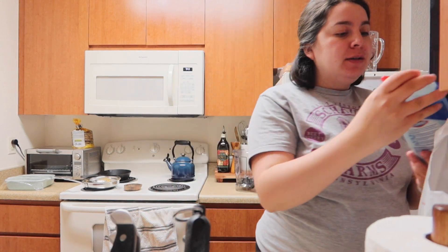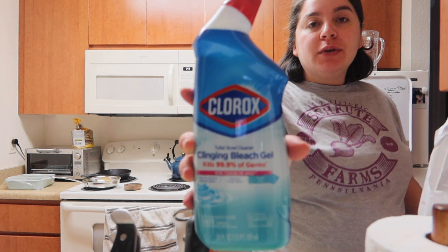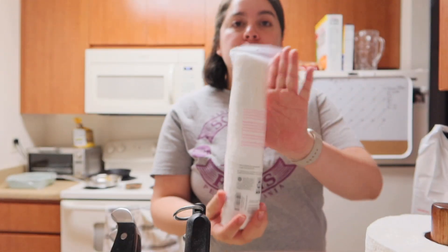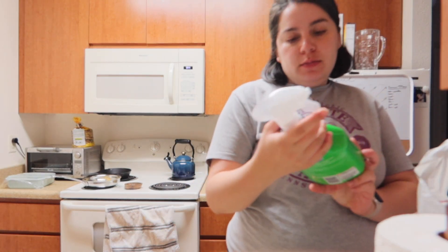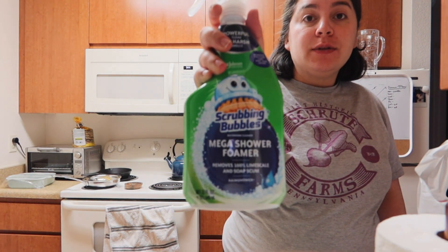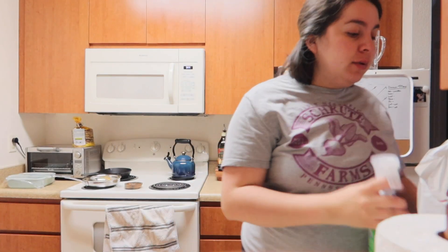We got toilet bowl cleaner, cotton pads, scrubbing bubbles shower foam. This stuff is good — I like the foaming.